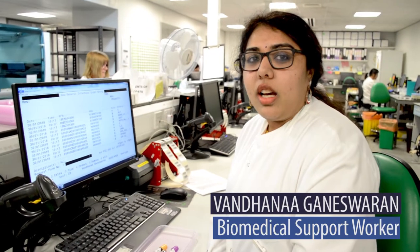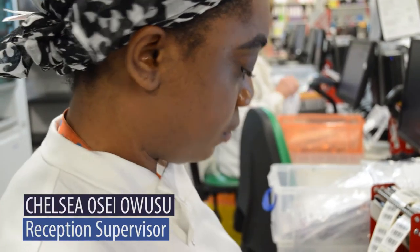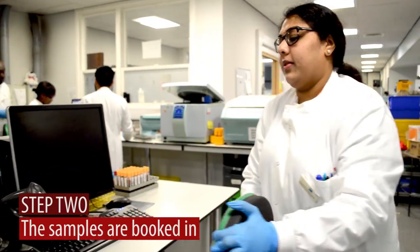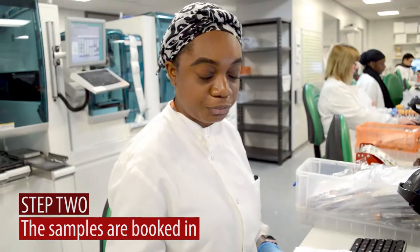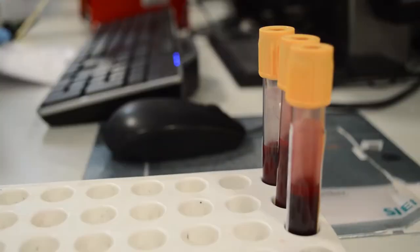My name is Mandana, I work at St George's as a biomedical support worker. My name is Chelsea, I'm the reception supervisor at St George's. Every sample that we get, we log it. It's just to ensure that we actually receive the sample. It's important so we can track the samples through the system to make sure that we're receiving and getting the results.